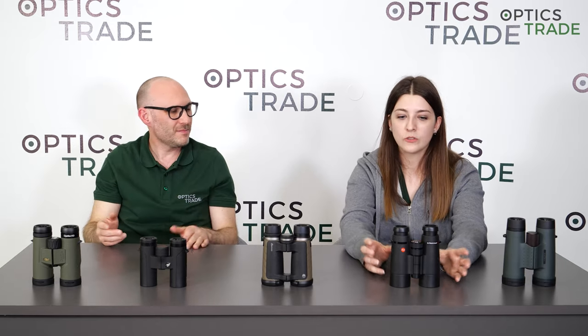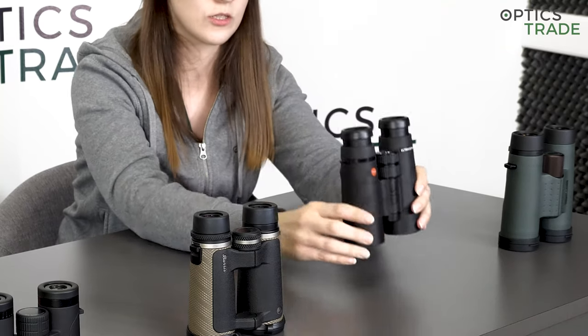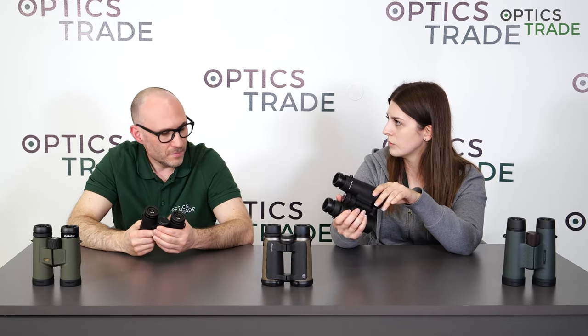What about 56mm or 50mm binoculars? No, those are not suitable — they are too heavy, too big. The compactness of binoculars is very important for bird watchers because they move and carry them around. You mostly use binoculars for longer periods of time when bird watching, so you get tired quickly if the binoculars are heavy and big.